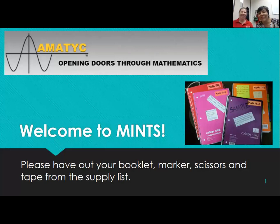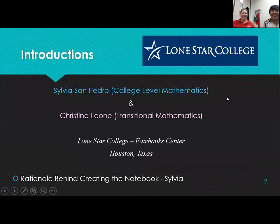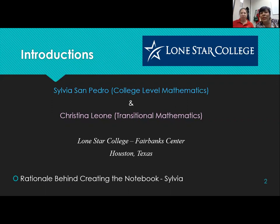Thanks for the introduction. We wanted to welcome you to MINTS. If you have your booklet out and all your supplies, we're ready to get started. The rationale behind creating the notebook is that we realized students had disorganized notebooks. Notes were not taken correctly or were incomplete. Students were not using their notebooks or their notes to study or refer back to when doing homework. So we wanted to get something that was a little bit more — quite a bit more — organized for them.